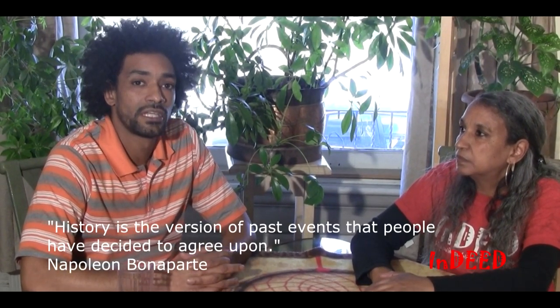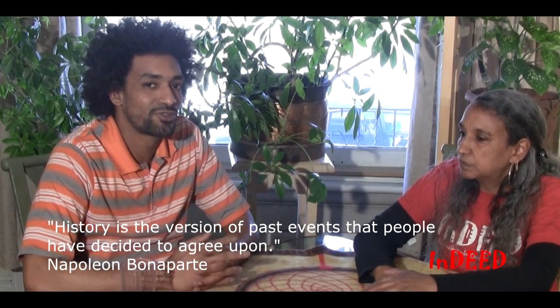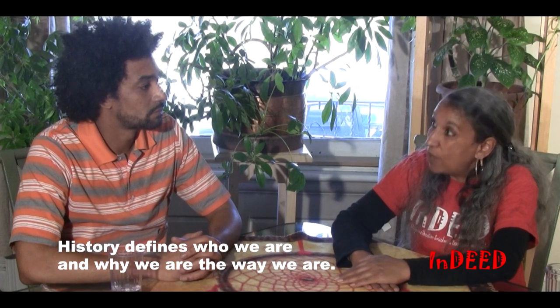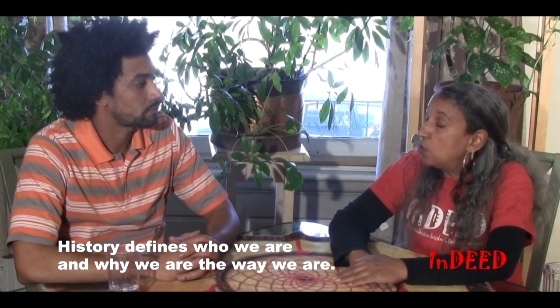We want to make sure that we're not just giving you information, but factual information. Napoleon stated that history was a myth that men tend to agree upon, and I really don't like that — I don't like that history is a myth created by the writer. One of the definitions of history is that it defines who you are and why you are the way you are. So if you don't know your history, you cannot truly know who you really are.